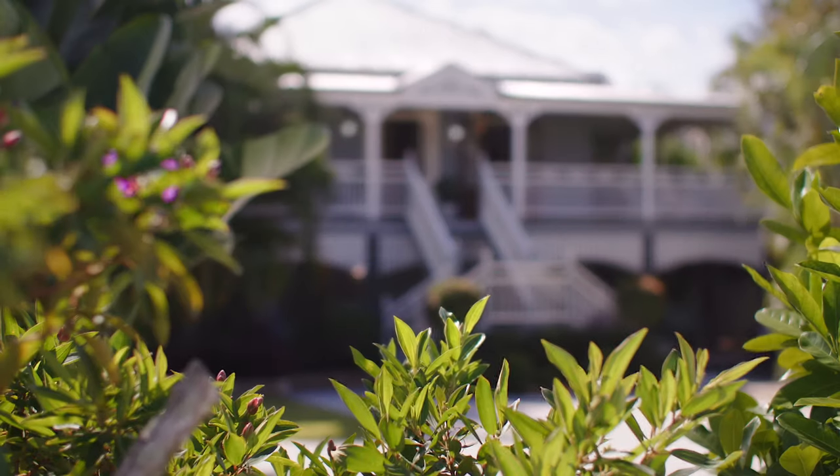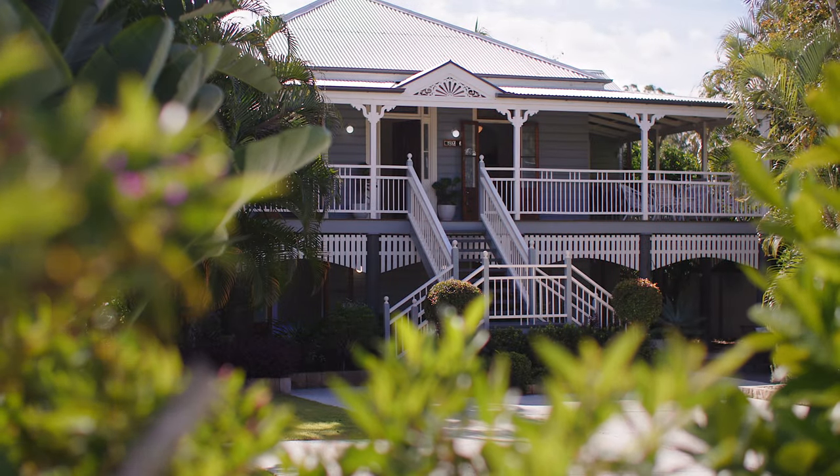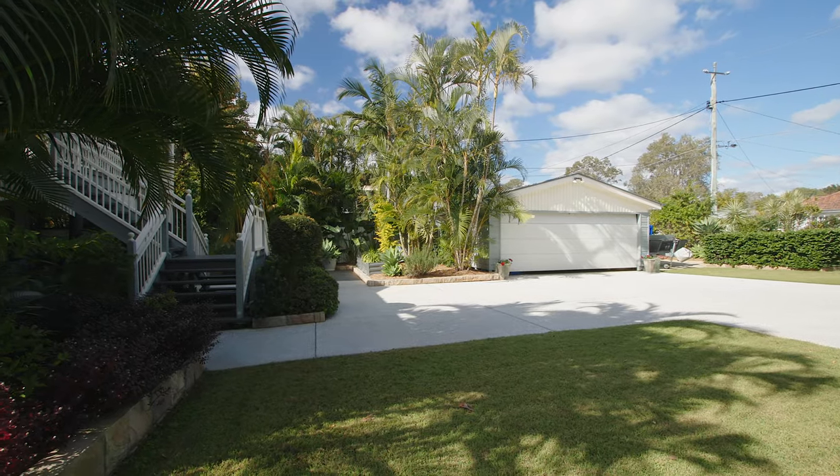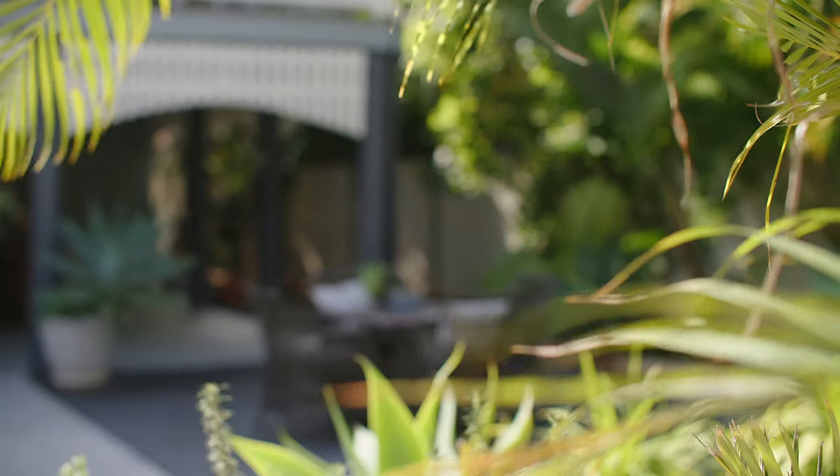I'm Matt O'Neill and I'm Rachel Lynch and we're from Place. Welcome to this landmark Queenslander built in 1920. This home is situated on 1219 square meters of blue chip real estate.